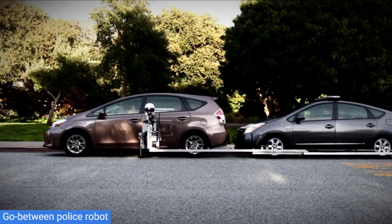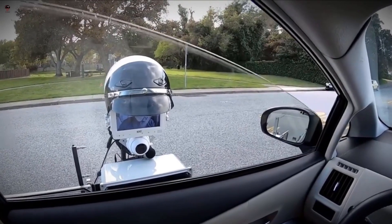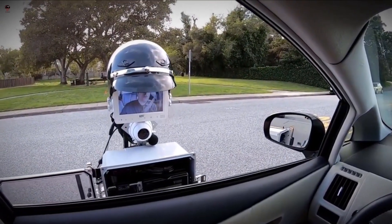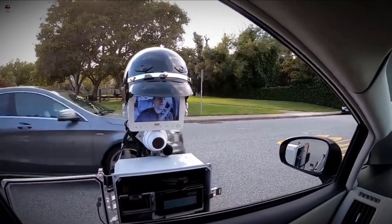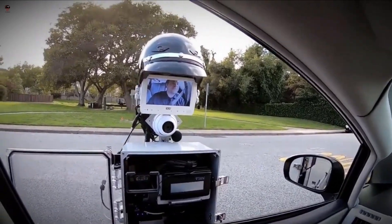The go-between police robot slides out from the front of a police vehicle and is the first contact the driver has with the authorities. Instead of a face, this Robocop has two cameras, a speaker, and a microphone. It also has a screen on which you can see the human police officer's face.